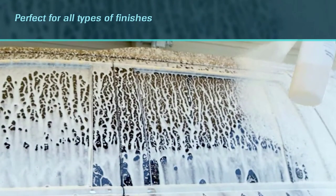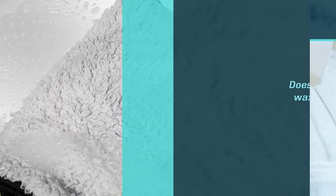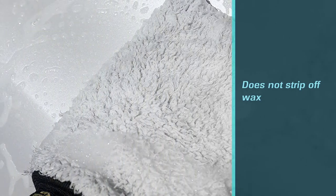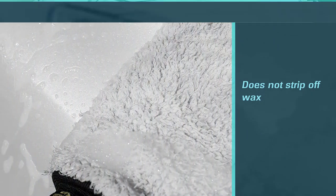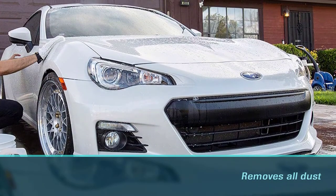Like other car wash soaps available in this price range, you don't get any residue or spots. It's perfect for all types of finishes and does not strip off wax. It can help users prepare the car paint for waxing by removing all dust and other elements, and it helps preserve your car's finish for a long time.